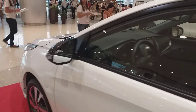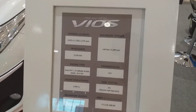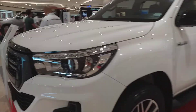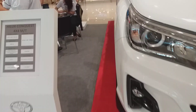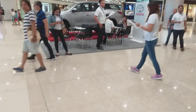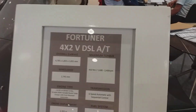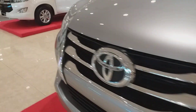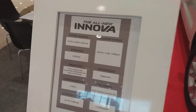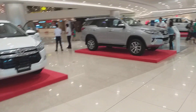Before we end this video, I'll show you the price list of the Toyota vehicles here in the Philippines. This is the 4x4 as I mentioned earlier. And here is the price list of the Toyota Innova.